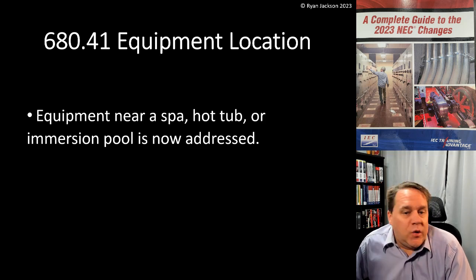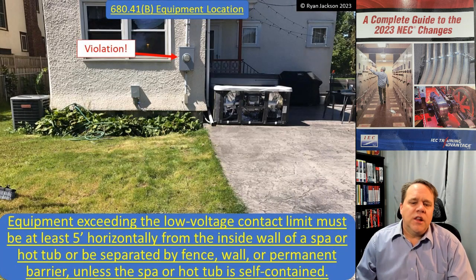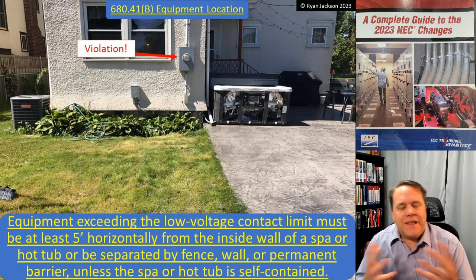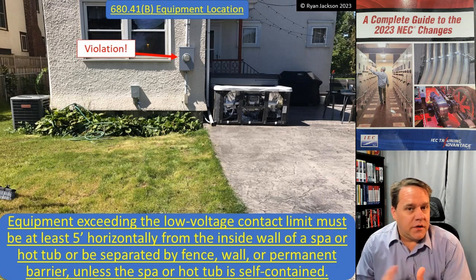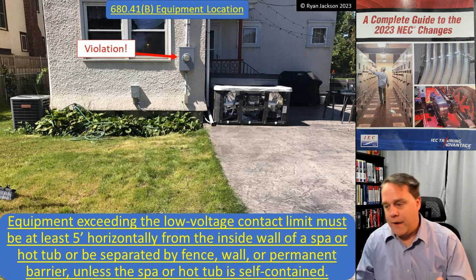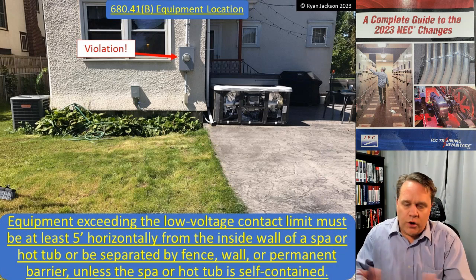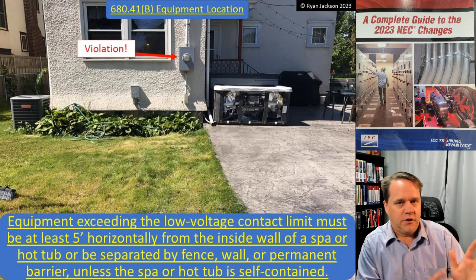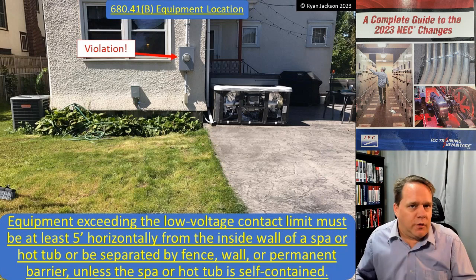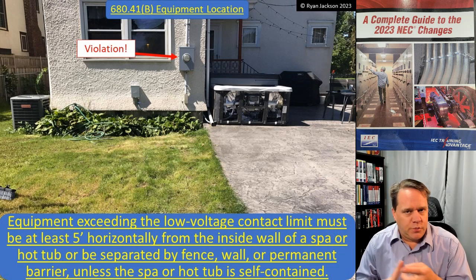Equipment near a spa, hot tub, or immersion pool is now addressed. Let me quickly mention the immersion pool: in the NEC, we can't say 'baptismal font' — we don't want to get into the subject of religion, since different religions may have different names for anything involving ritual water. So when the code says 'immersion pool,' think baptismal font, because that's what it is — any time water is being used ritualistically, this rule applies.